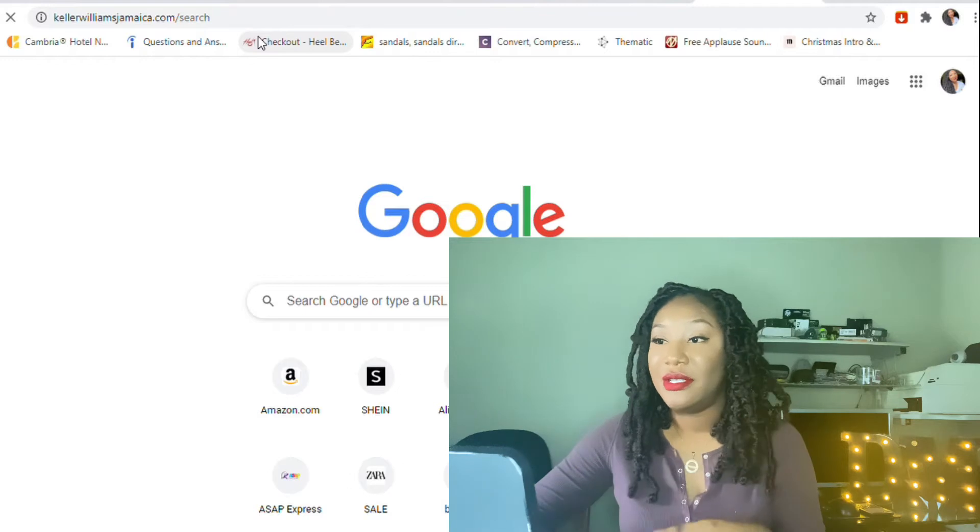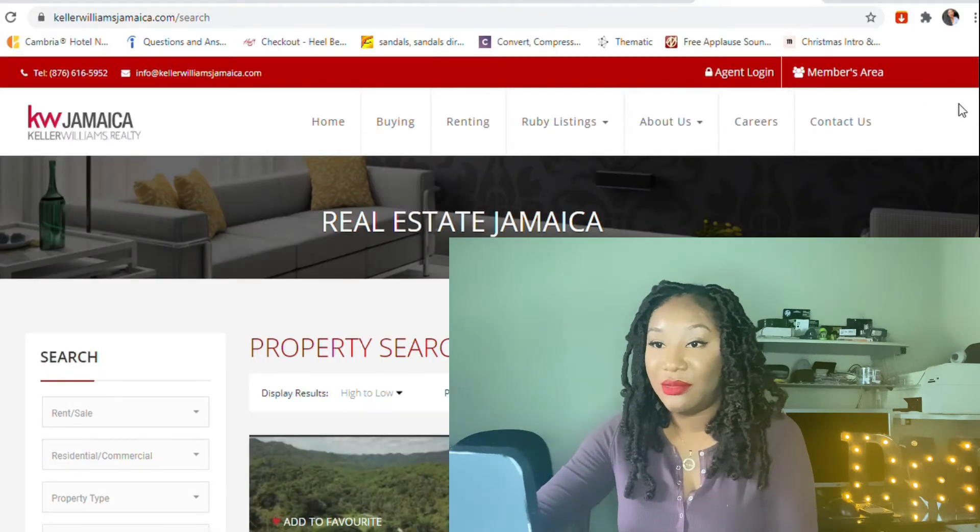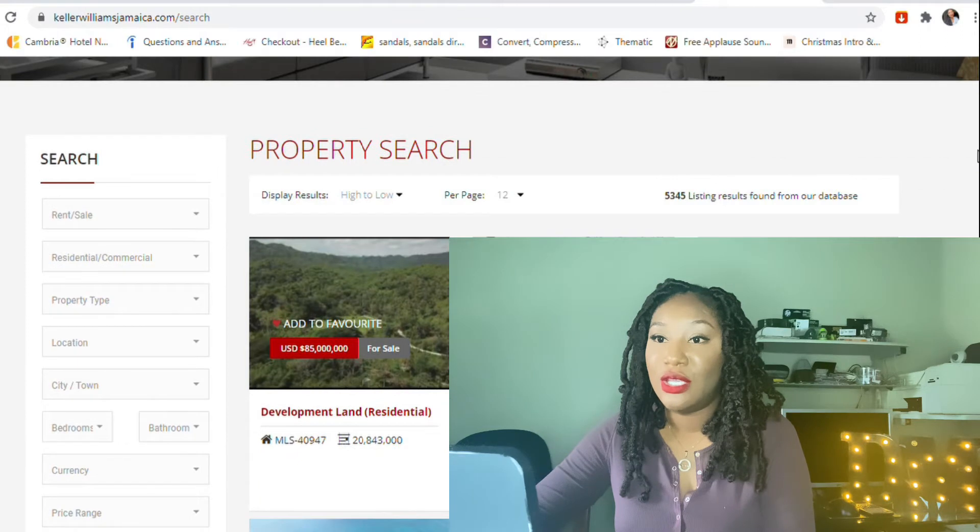This video is strictly for fun, and if you are the type of person who likes to sit around and admire houses, then this video is for you. The site I'm going to be using today is Keller Williams. If you guys remember from my previous videos, I actually used Coldwell Bankers and Century 21. Today I'm going to be using Keller Williams, and I'll just search Keller Williams Jamaica.